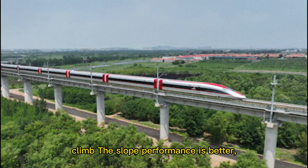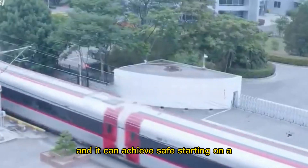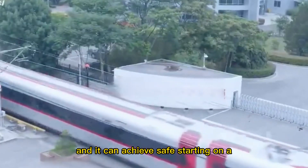An acceleration mode is set, climb-slope performance is better, and it can achieve safe starting on a large slope of 30 per thousand.